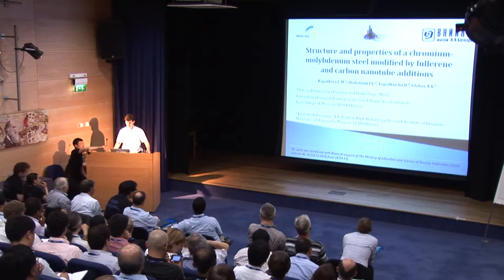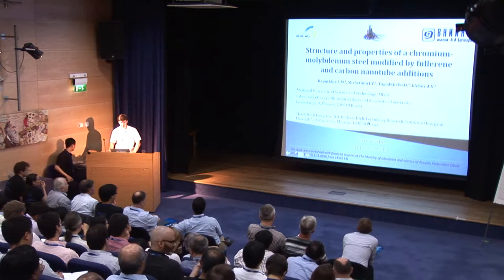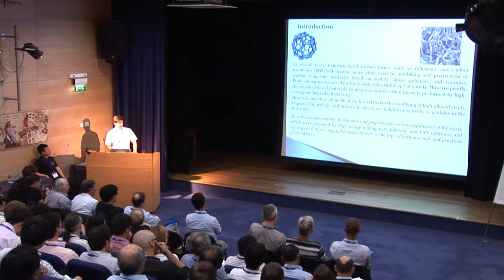The work was carried out at the National University of Science and Technology and Botschor High Technology Research Institute of Organic Materials. In recent years, nanostructured carbon forms such as fullerene and carbon nanotubes were often used for modifying and preparation of carbon composites based on different metals, alloys, polymers, and ceramics. However, information about studies related to the modifying of high alloy steels, in particular industrial chromium-molybdenum steel, is not available in literature.